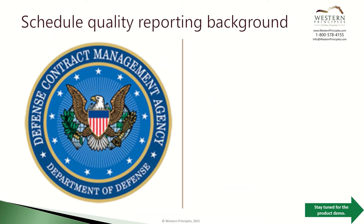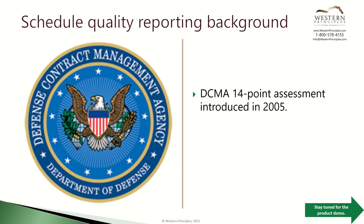The DCMA is an agency of the United States government responsible for administering contracts for the Department of Defense and other federal agencies. In 2005, the DCMA implemented a 14-point schedule assessment to help evaluate the enormous volume of contracts and schedules they had to manage. Since then, the 14-point assessment has become the gold standard for evaluating schedule quality.